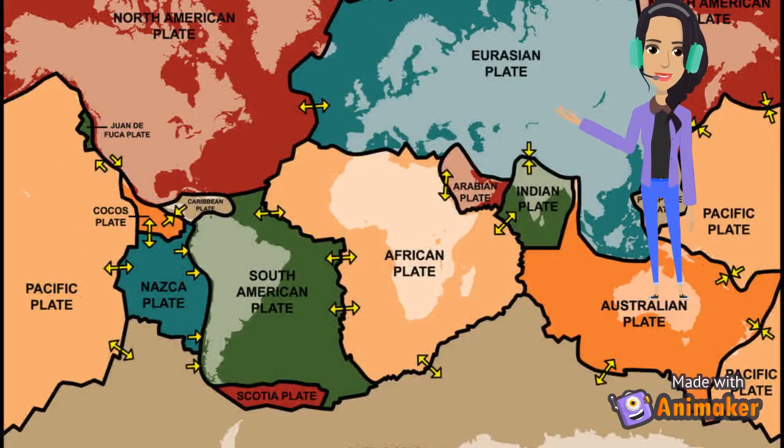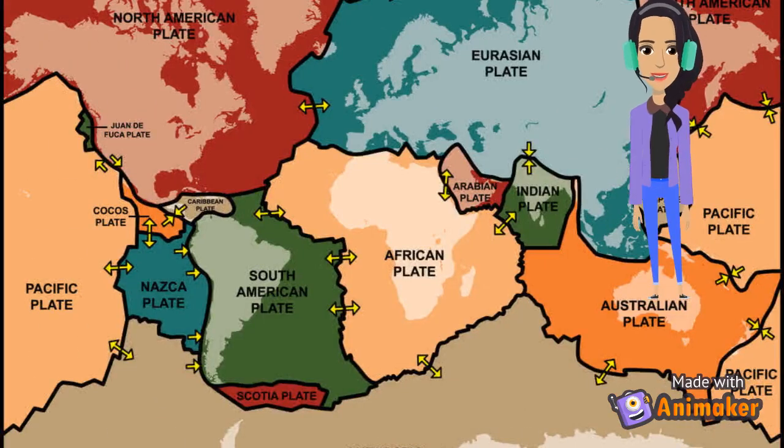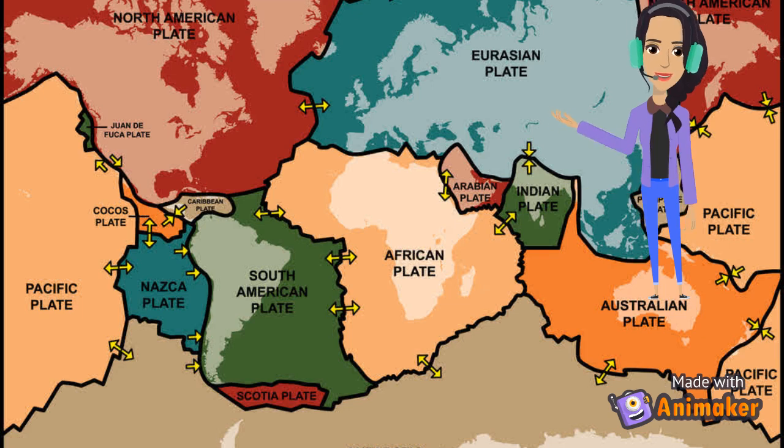The Earth's crust is broken into separate pieces called tectonic plates. Plates are like pieces of land that connect together on the Earth's outer shell. You can think of them like a giant round puzzle that covers the Earth underneath the ground.